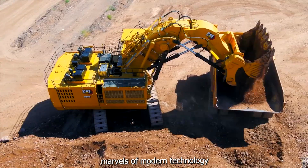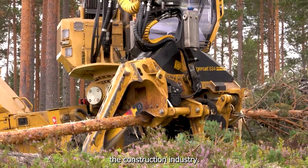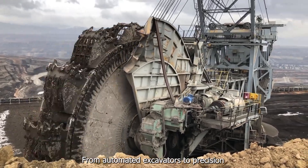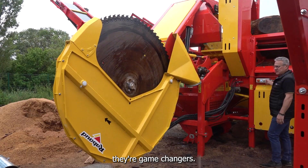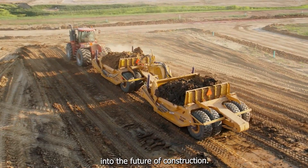Get ready to witness the marvels of modern technology as we explore some of the most advanced and pricey equipment that's revolutionizing the construction industry. From automated excavators to precision drilling tools, these machines are not just smart — they're game changers. So sit back, relax, and let's dive into the future of construction.